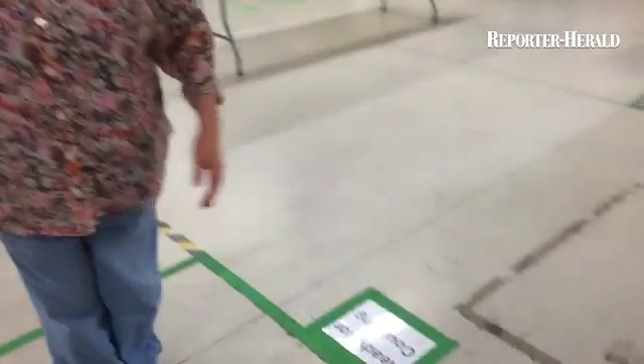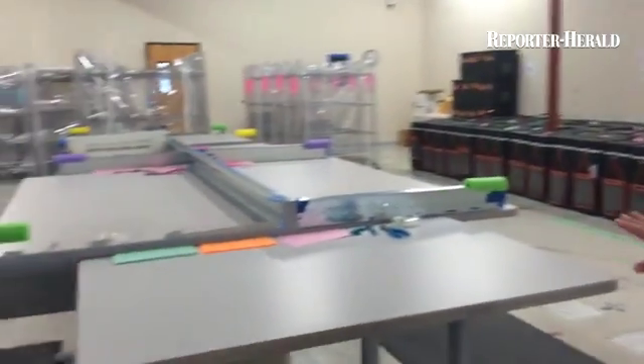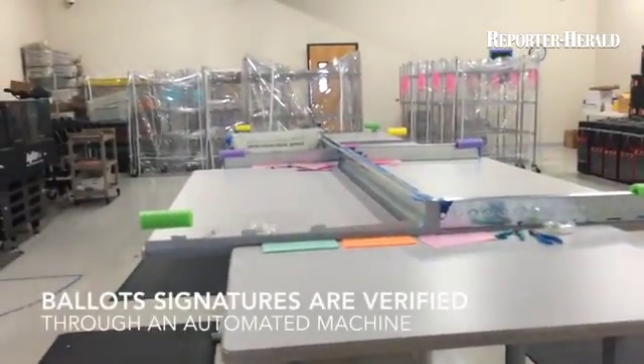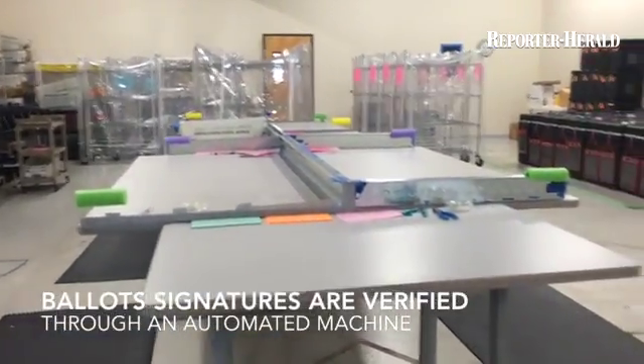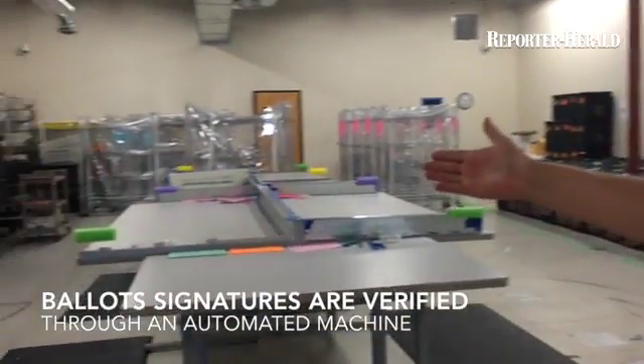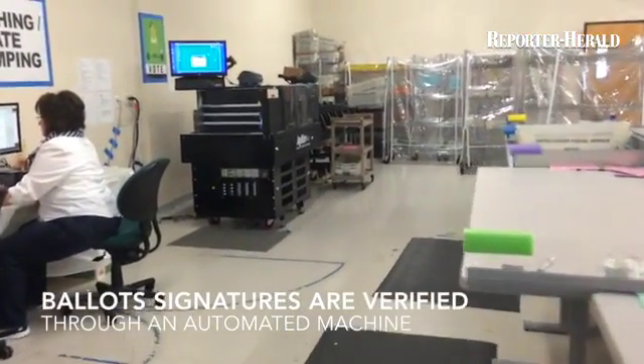They come in and they're received here, and then they are opened up and placed here to be put into trays so that they're all facing the same way. From there they get put on a rack and then they're going to be put through this machine, which is an automatic signature verification machine.